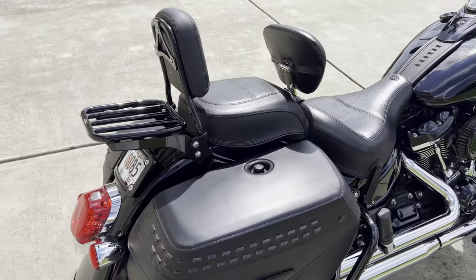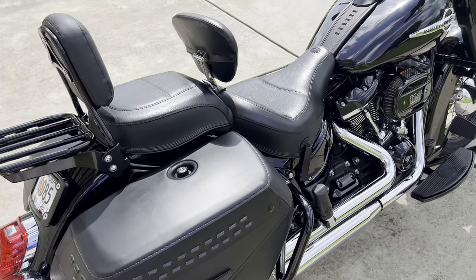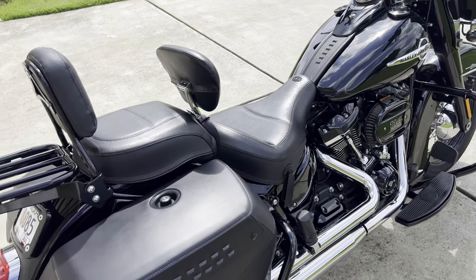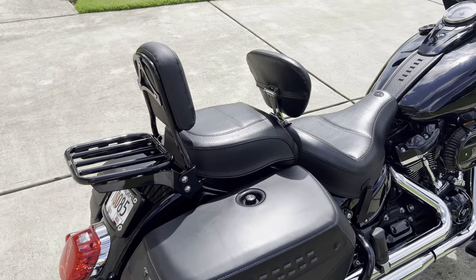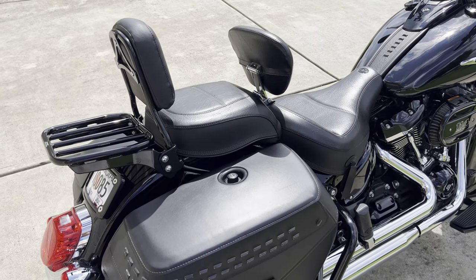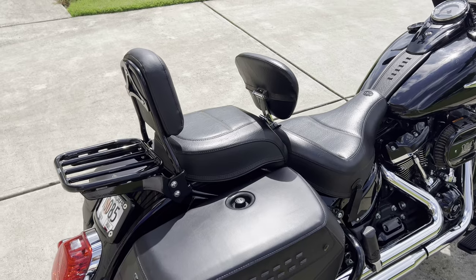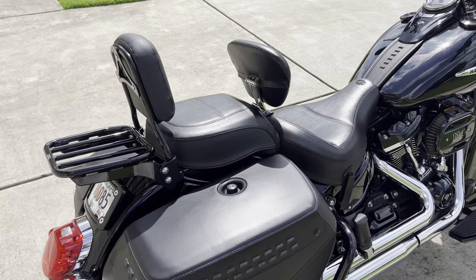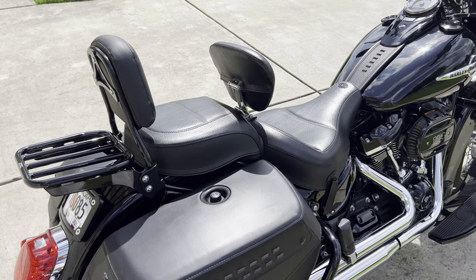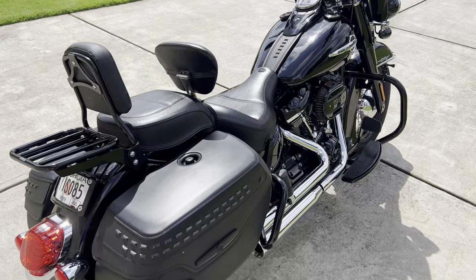So you're definitely going to want to upgrade storage on this bike if you're doing any touring at all. You can also order a tour pack — a big trunk from Harley-Davidson — if you want. It's pretty expensive at about $750, plus another $200 or so for a rack. I think it looks too big for the bike personally, but it's available if you want it.